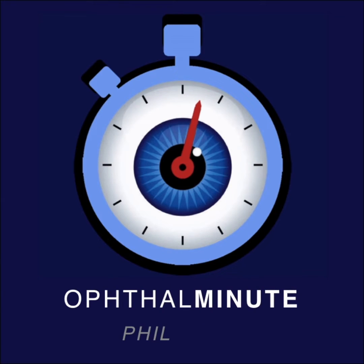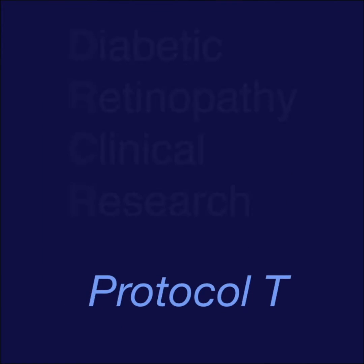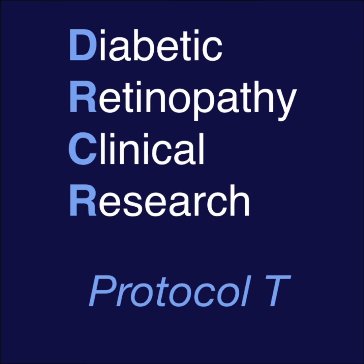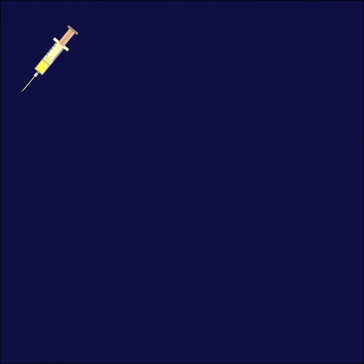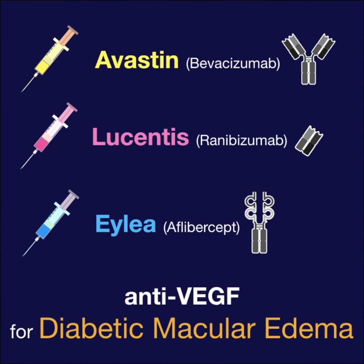Welcome to Off the Minute. This is Phil, and this is Eric. Protocol T of the Diabetic Retinopathy Clinical Research, or DRCR, was a randomized control trial of 660 patients that compared the effectiveness of three different kinds of anti-VEGF injections for DME.